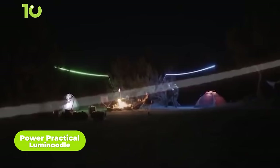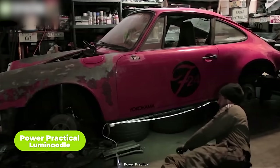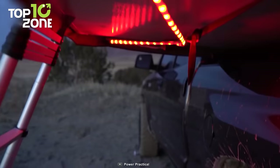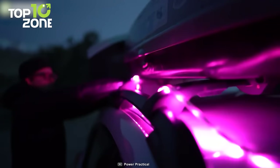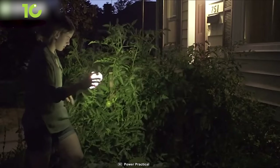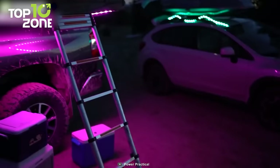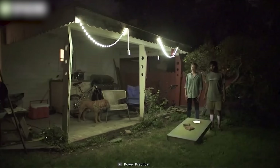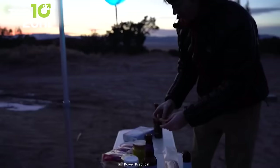Light up your camping tent with Lumi Noodle from Power Practical, an outdoor light string that can be hung, strung, hooked, or wrapped around basically anything. This waterproof, lightweight, multi-purpose rope light is bright enough for a small porch or cooking area. Included with your purchase, you'll get a 5-foot USB rope light strip, universal noodle ties, built-in magnets, a utility loop, and a ripstop nylon bag that doubles as a storage or lantern bag. Connect it to any USB power bank and get up to 180 lumens, while the 10-foot version gives you 360 lumens of hands-free LED lighting.